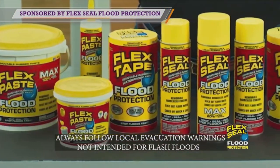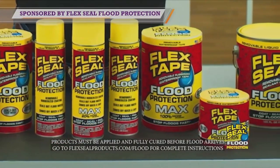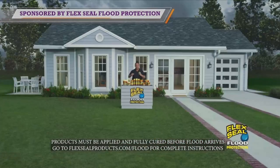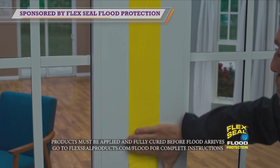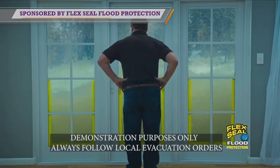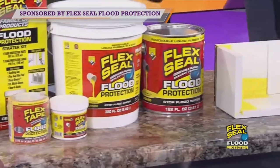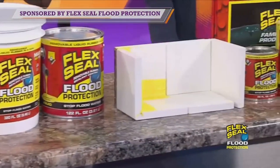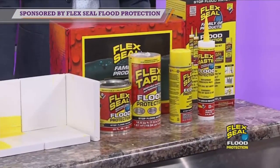The Flex Seal Family of Products, known for its super strong waterproof sealants and adhesives, has released an innovative line of flood protection products that can help slow down or even stop floodwaters from entering a home or a business. We've got a lot of those products right here. These specifically formulated products are available in a paste, liquid, tape, and spray, and they're designed to work in combination to create multiple layers of waterproof protection.